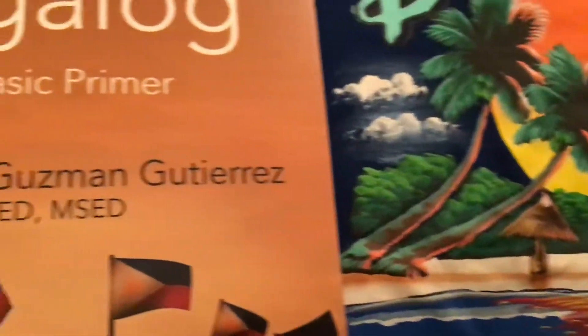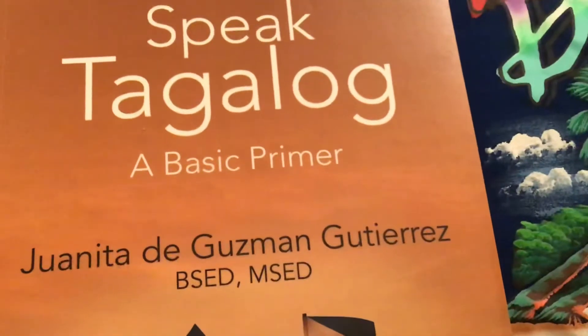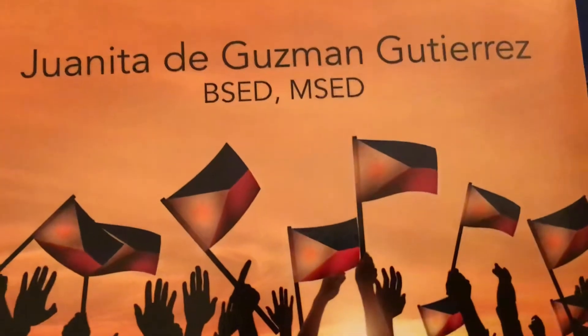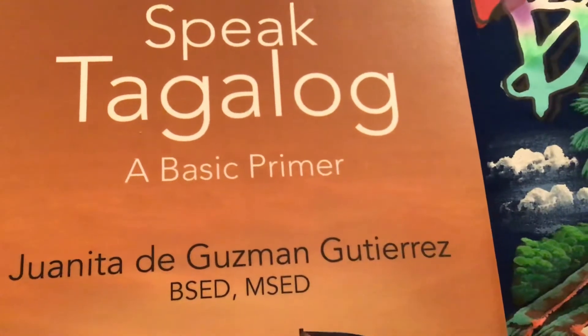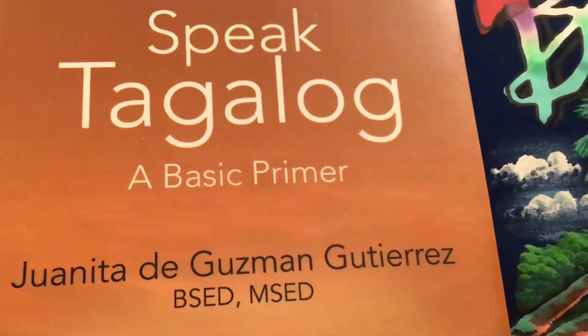And you will find more of the beautiful Philippines in this beautiful book: Speak Tagalog, A Basic Primer by Juanita de Guzman Gutierrez. Available now at Amazon, Fix Libris, outskirtspress.com, and all bookstores worldwide.